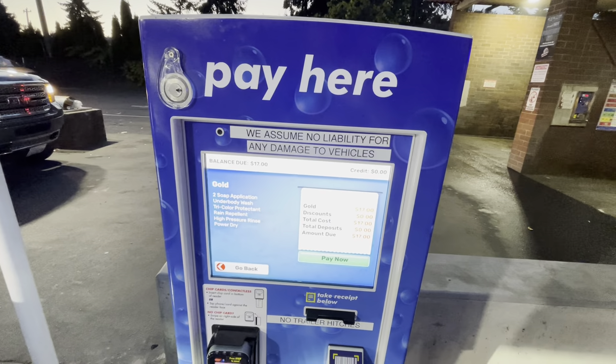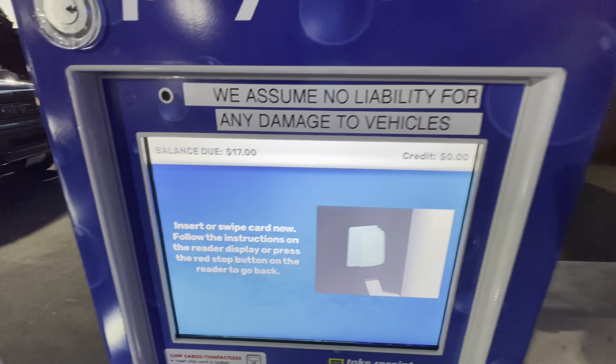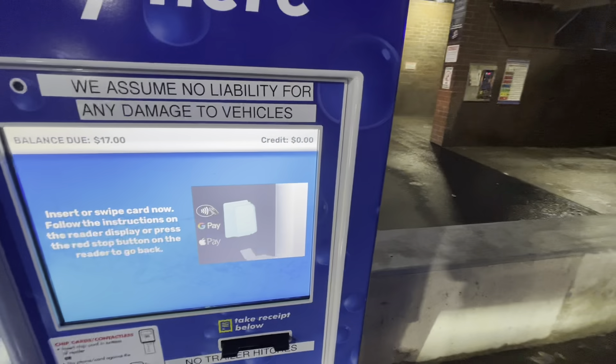We are selecting the instruction now. Use your revenue payment. Insert your card now. If paying with a cash card or mobile wallet, hold your card or phone against the reader. Press the red stop button on the reader's screen to enter our number.